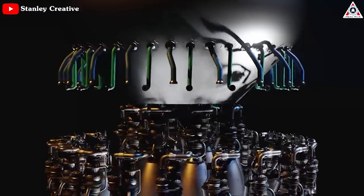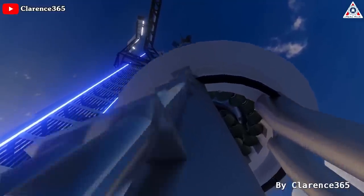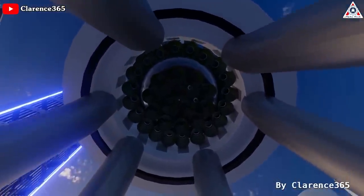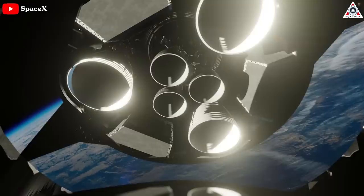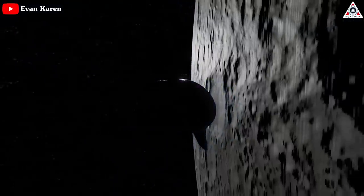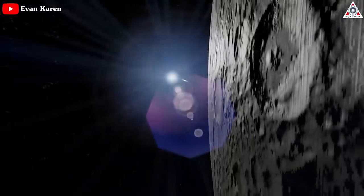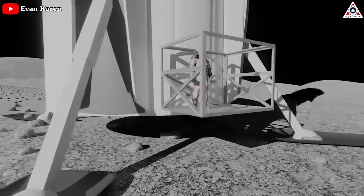The Raptor engine is the muscle of the SpaceX Starship program. 33 of these Raptor 2 engines power the Super Heavy booster that serves as the vehicle's first stage, and six more are used by the Starship upper stage.